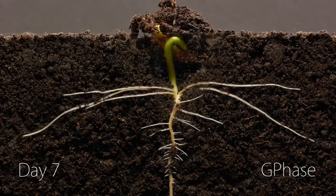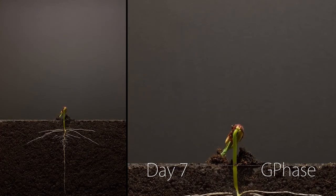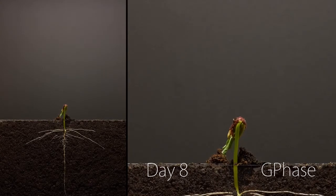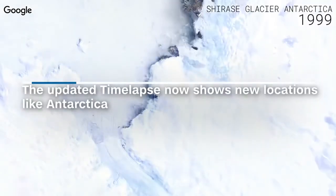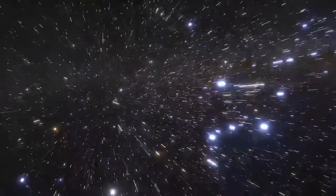With the advancement of science and technology, human beings know more about the world around us. We are thinking about how a seed germinates, why the climate changes, and what makes up the universe we live in. While solving these questions, we keep on bumping into other problems, and this cycle of finding solutions eventually helps us to develop our knowledge in all subjects.